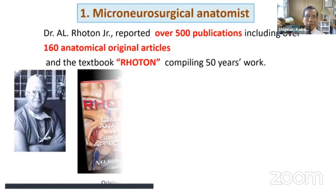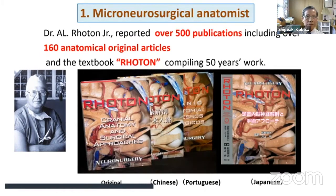As a microneurosurgical anatomist, he published more than 500 publications, including anatomical original articles. His famous textbook, compiling his 50 years of work, was originally published in English, then translated into Chinese, Portuguese, and Japanese two years ago.